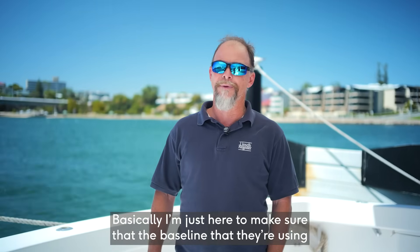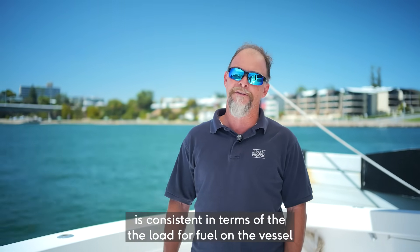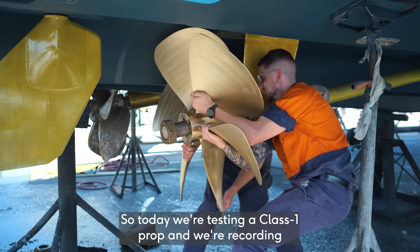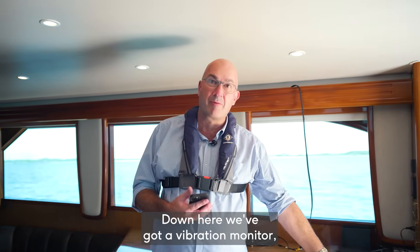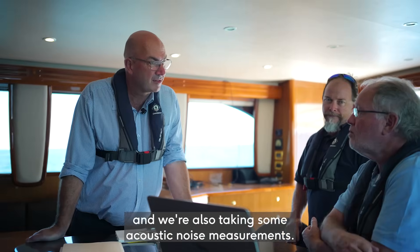Basically just here to make sure the baseline that they're using is consistent in terms of the load for fuel on the vessel, the trim of the vessel, the displacement, and then we're verifying the propellers as they're fitted. So today we're testing a Class 1 prop and we're recording the power settings, fuel consumption from the engines. Down here we've got a vibration monitor, so we're actually logging accelerations at the racket on the shaft and we're also taking some acoustic noise measurements.